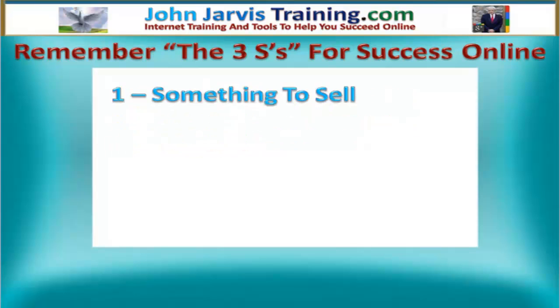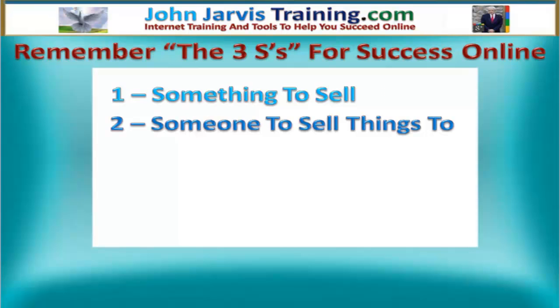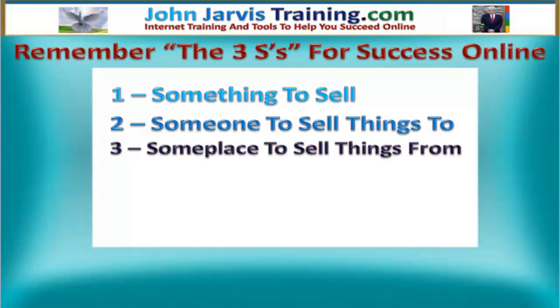What you need: something to sell, someone to sell things to, and someplace to sell things from.